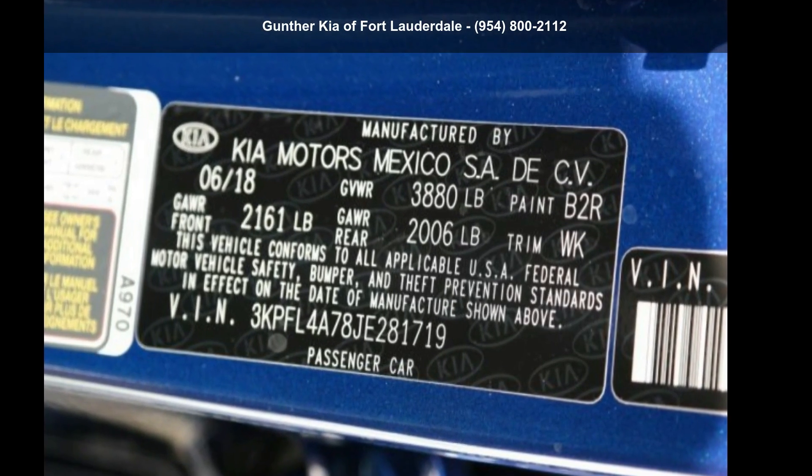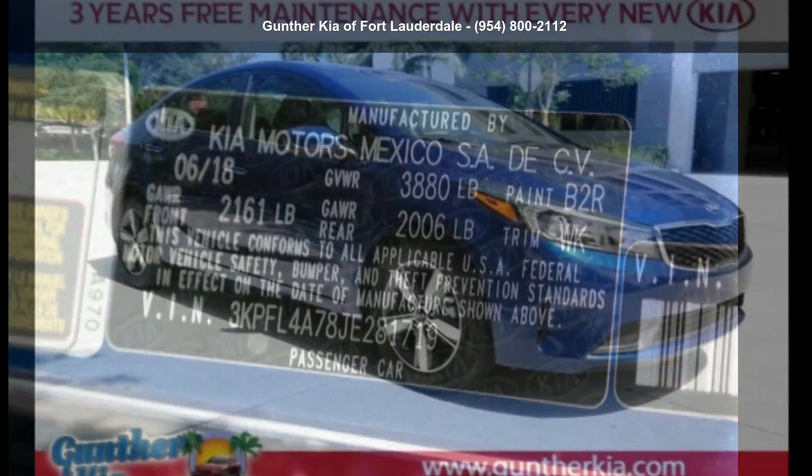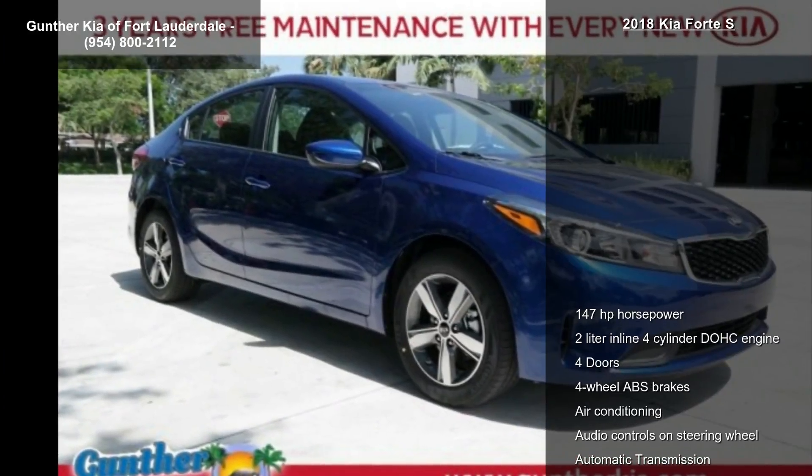Check out this Kia 2018 Forte S. If you are looking for a first-rate auto, this one could be yours today.